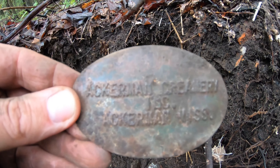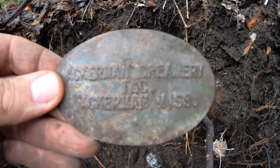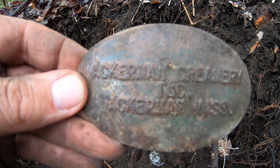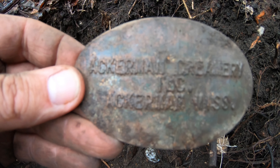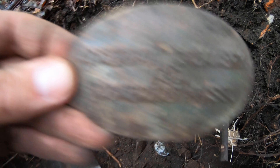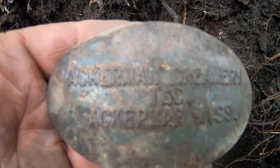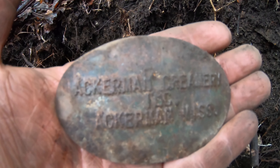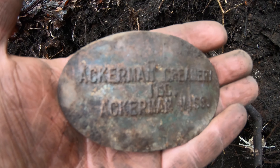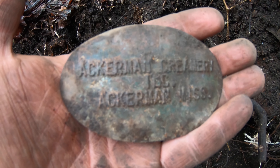Guys, I got the find of a lifetime. When I was trying to get that bottle out I raked this out — I think it went on the side of a milk crate. It says 'Ackerman Creamery Inc., Ackerman, Mississippi.' Lord, how cool is that! My friend Billy has one of these and I've looked at it, but man, that's pretty cool to find one of your own. It's a little brittle but I can clean it up just a touch. That's something I can pass down.